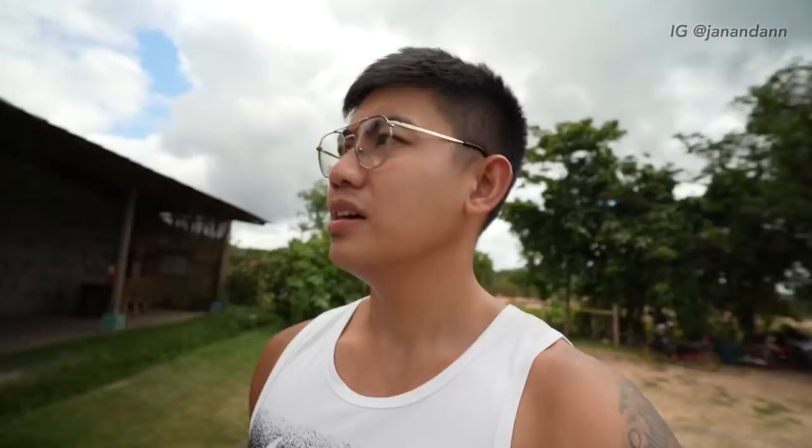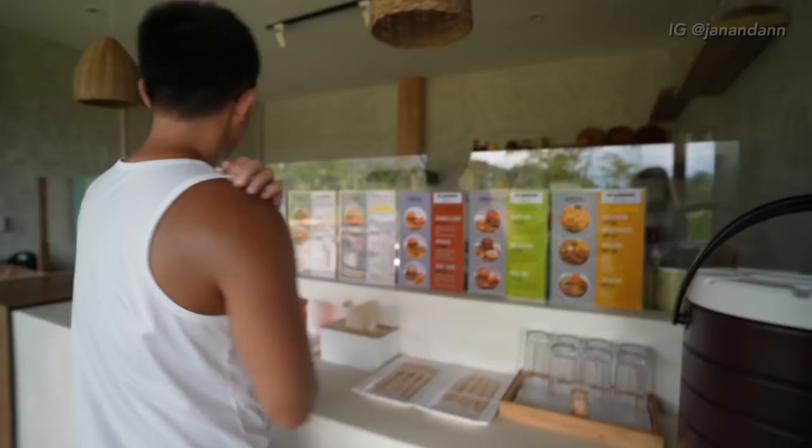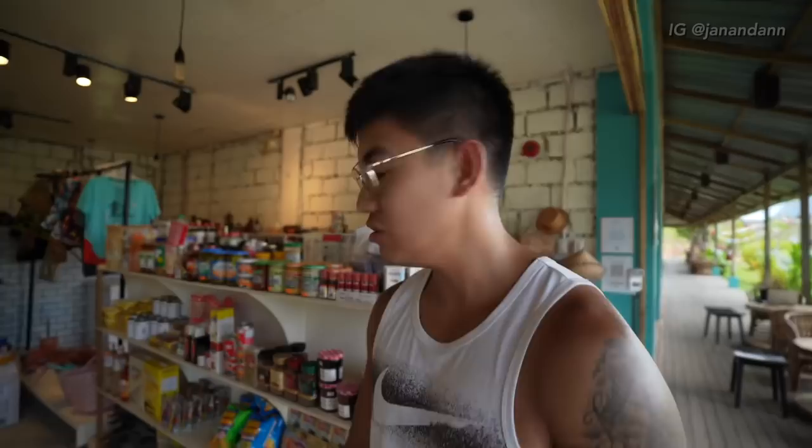Just a two-minute scooter ride and I'm right beside the Leo Estate entrance — it's like a small strip of restaurants. They also have a sari sari store, so if you need anything for your hotel or your essentials, it's all right here and it's walking distance too.